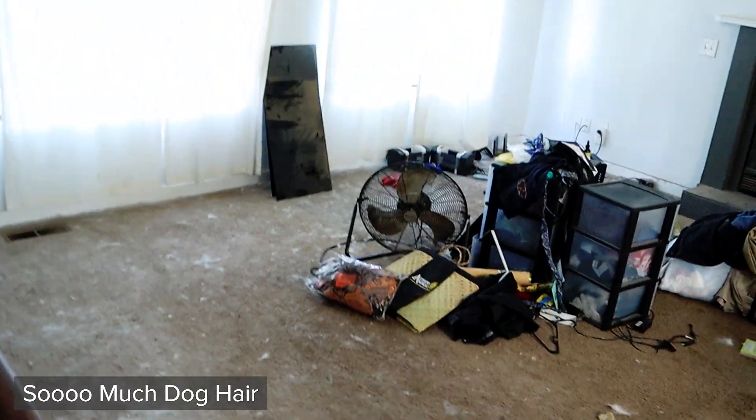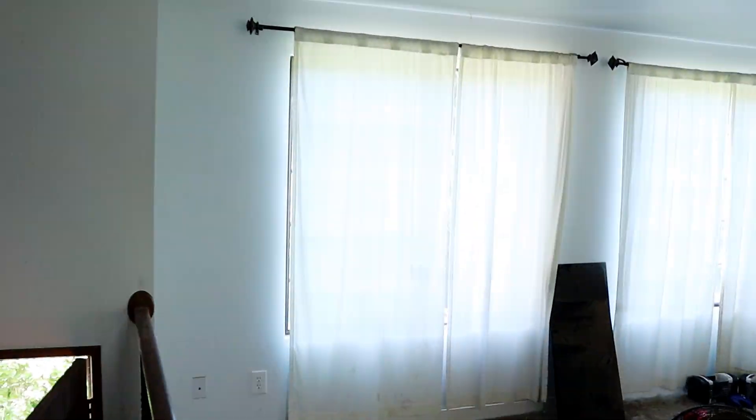We need a new carpet here. New carpet is going to make this place look amazing, and paint too.